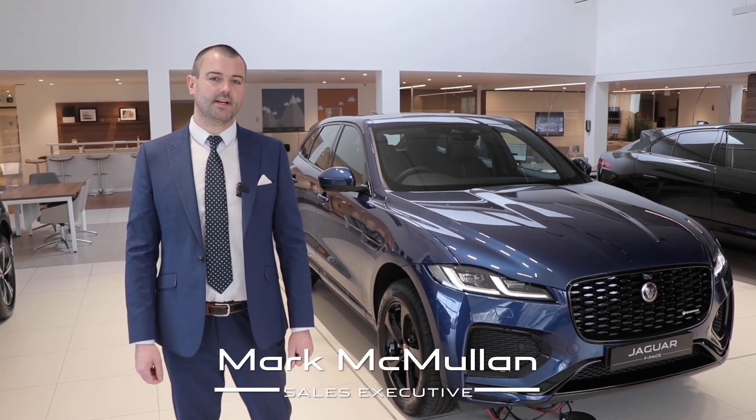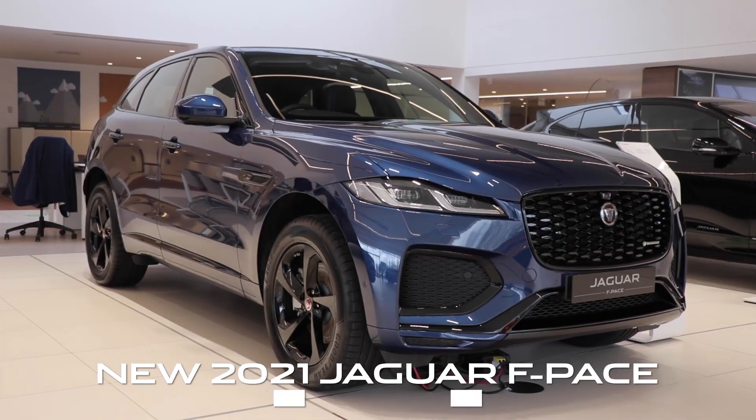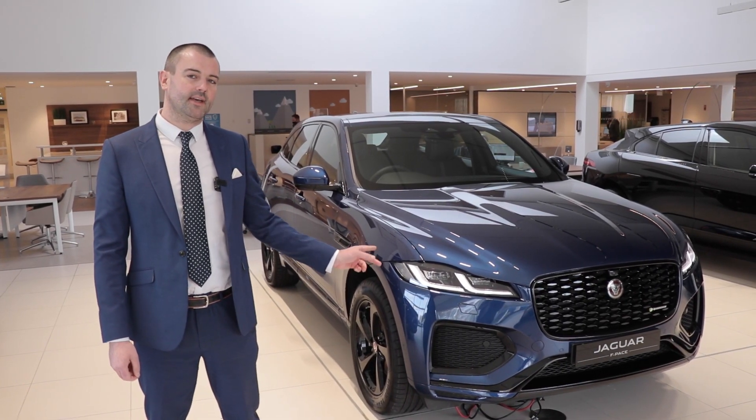Hi guys, Martin McMullen here from Charlesworth Jaguar Belfast, one of my sales executives. I'm here today to tell you about the new model 2021 Jaguar F-Pace. As you can see here in front of us, we have the R-Dynamic S variant.